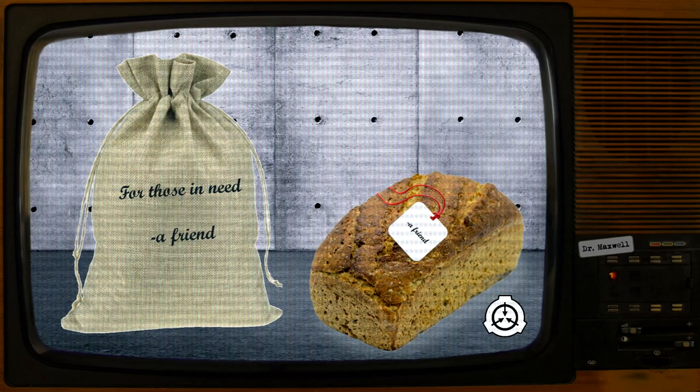Standing permission is granted for use as rations for D-class personnel, though special precaution must be taken to provide supplementary food in addition to SCP-3764-1.